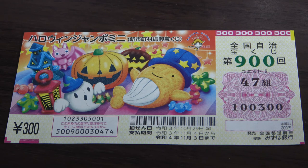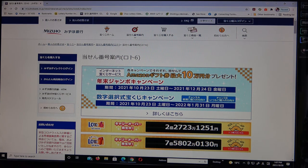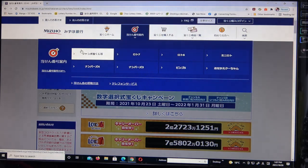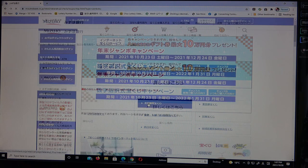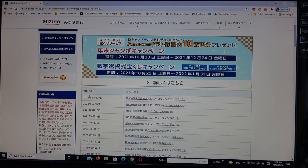Let's head over to Mizuho Bank's lottery page. You need to go to the target, then select this Jumbo Takodaku-ji. Go down and click this. And it's at the top — Halloween Jumbo Mini, drawing 900, October 29th. Click this.